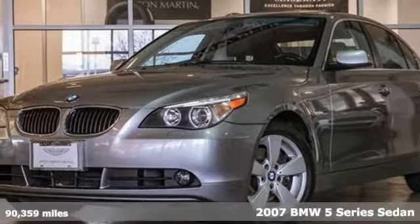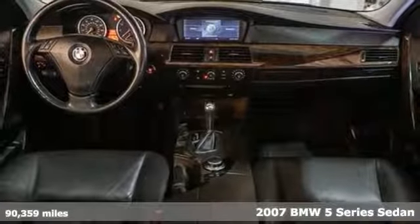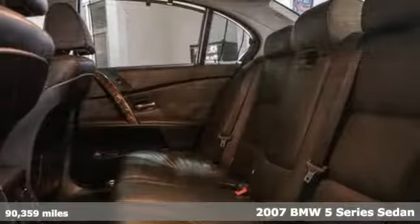It's a 2007 BMW 5 Series. Thrilling performance, relaxing luxury — it's everything in perfect harmony.